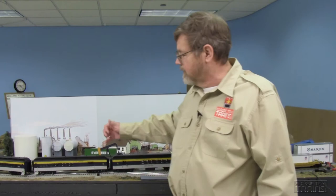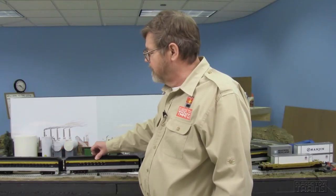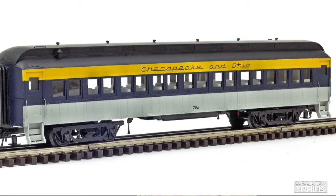Next up is a combine car, which back in the day combined baggage or express freight handling space along with passengers. These have passenger seats, unoccupied. And last but not least is the basic element of a passenger train — it's the coach. It also has interior decoration and illumination, even to the point that these cars do have lavatories, and a couple of them have windows for the lavatory.